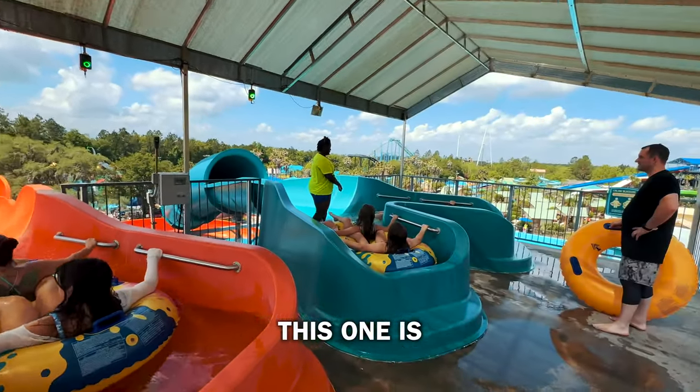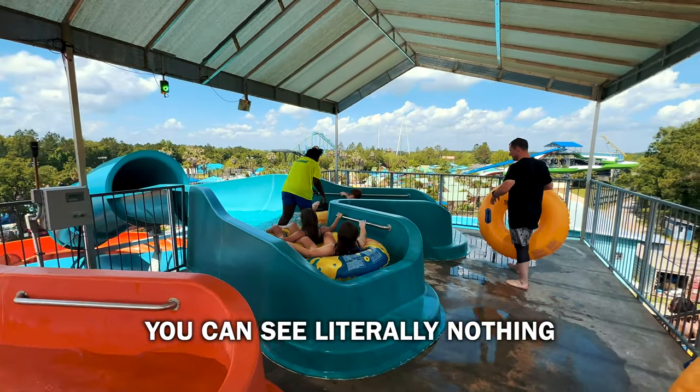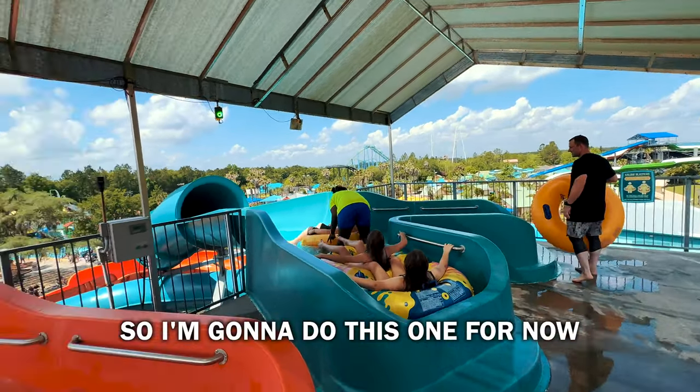So this one's good. It is pitch black — as soon as you go into the tunnel you can see literally nothing. So I'm going to do this one for now.